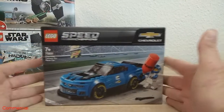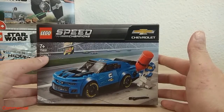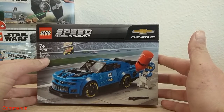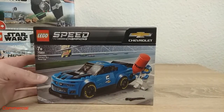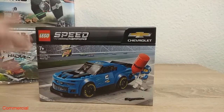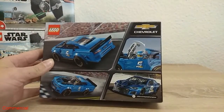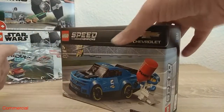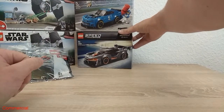Also I took this Speed Champions set, the 75891 Chevrolet Camaro ZL1 race car. I love this design — when I first saw it I thought I really need this car. And now finally I got my hands on it. I can't wait to build it. So these are the sets I bought some months ago.